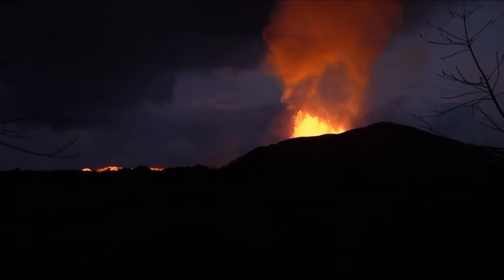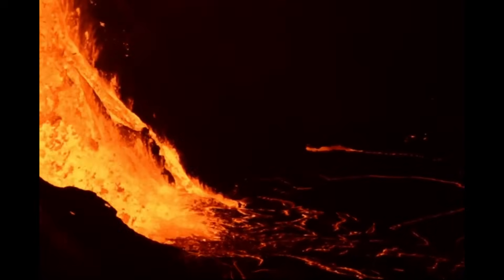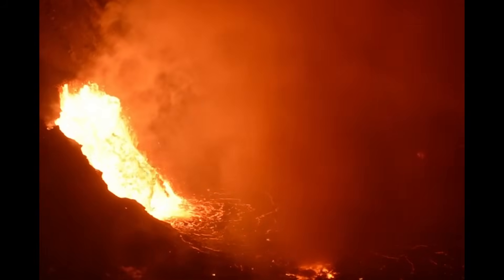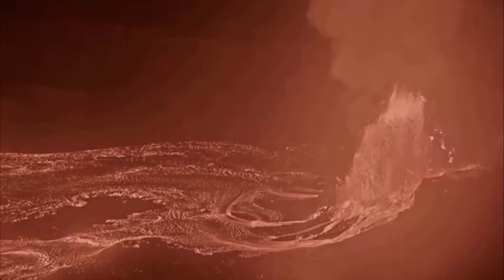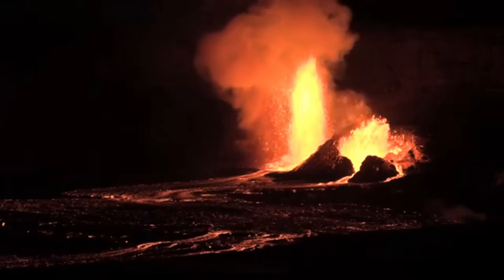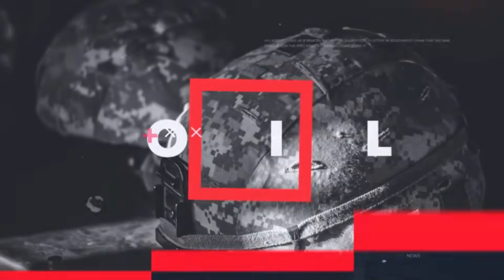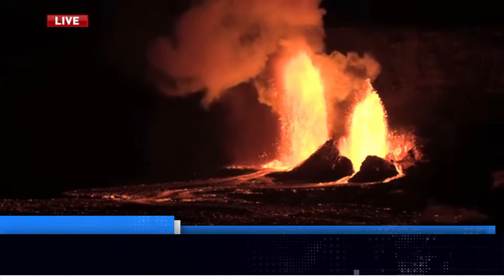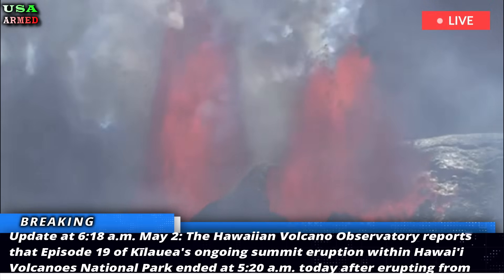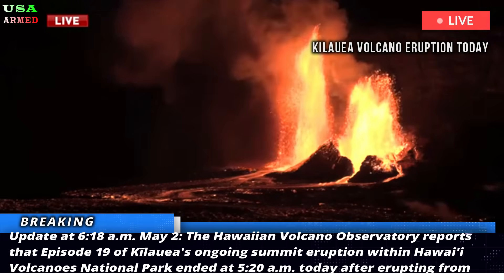Update. Episode 19 of Kilauea's ongoing summit eruption ends in less than eight hours. Update at 6:18 a.m., May 2nd. The Hawaiian Volcano Observatory reports that Episode 19 of Kilauea's ongoing summit eruption within Hawaii Volcanoes National Park ended at 5:20 a.m. today.